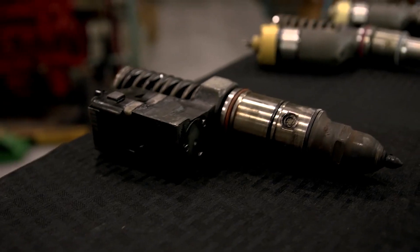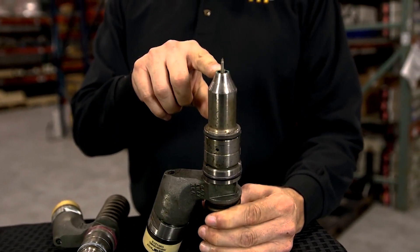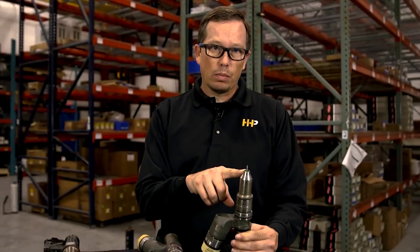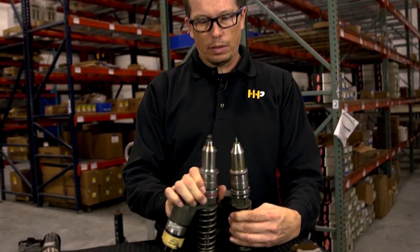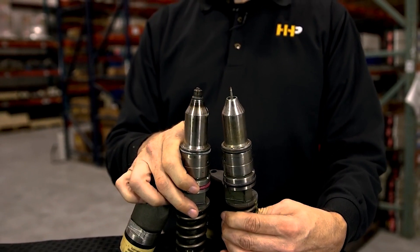Just a couple of examples here that I've gathered of some failed injectors. This particular one is a Caterpillar injector — it blew the tip off the injector. Often times it's caused by either air in your fuel system or water in the fuel system. And as you can see, compared to one with a tip on it, these two are significantly different.